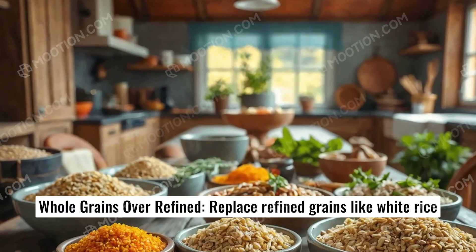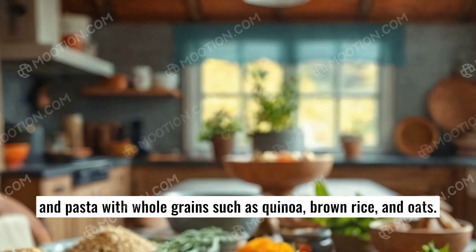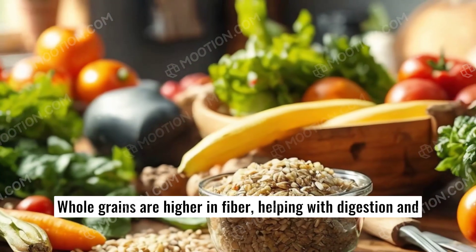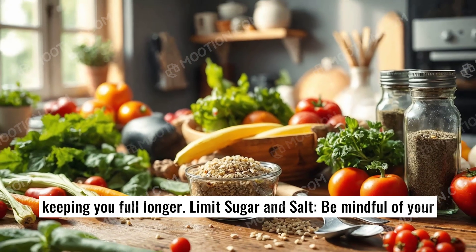Whole grains over refined. Replace refined grains like white rice and pasta with whole grains such as quinoa, brown rice, and oats. Whole grains are higher in fiber, helping with digestion and keeping you full longer.